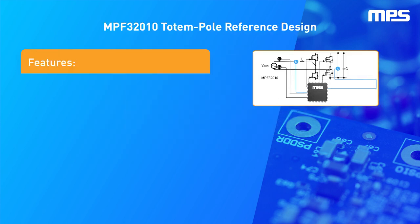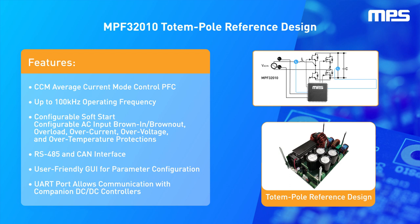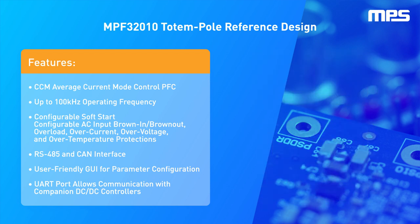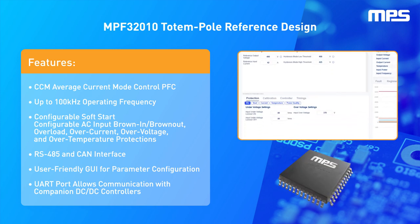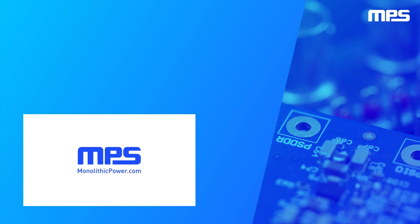Fortunately, integrated totem pole controllers, such as the MPF32010 from MPS, greatly simplify totem pole design by integrating the entire control loop and allowing users to fine-tune the totem pole's operation through a user-friendly GUI. To learn more about our high-power solutions, visit monolithicpower.com.